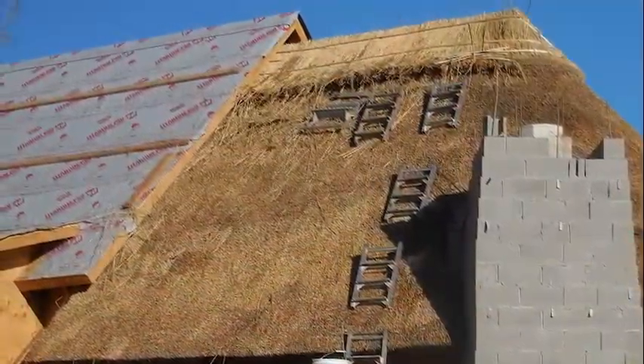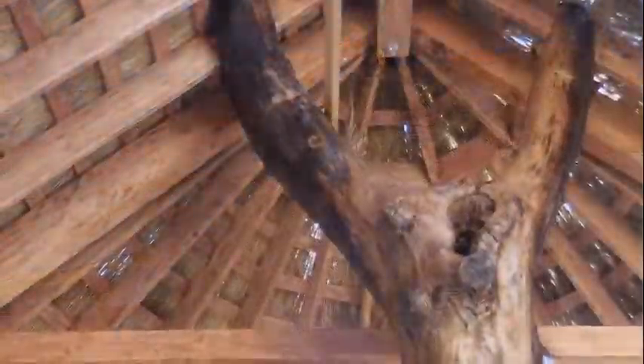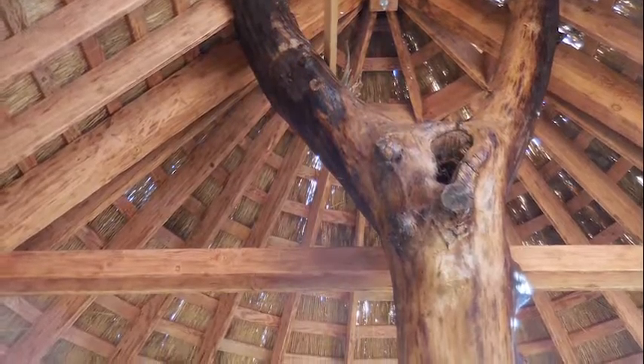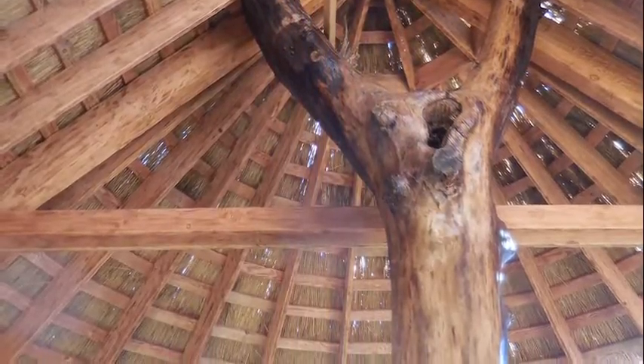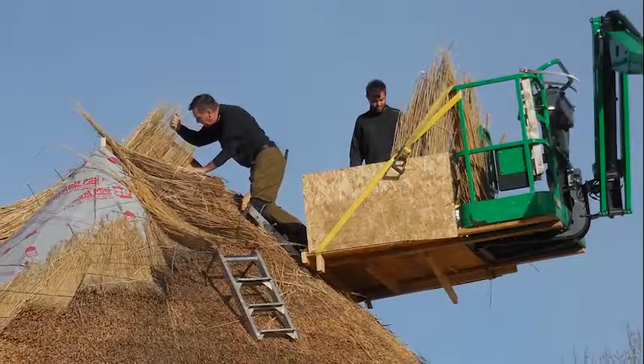DENS deck was installed over OSB, both of which were sandwiched between layers of thatch so that the thatch was visible from the underside as well as from above. The DENS deck combined with the thatched fire-safe retardant spray on the finished product fulfilled the Class A fire rating to meet code.